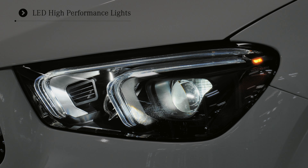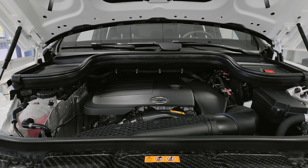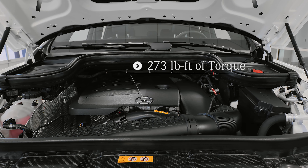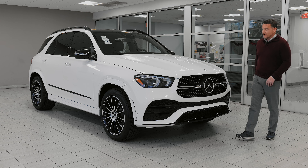This 350 model is a four-cylinder, two-liter motor providing 255 horsepower and 273 pound-feet of torque, so plenty of get up and go. It's mated to a nine-speed AMG transmission, and it feels like it's pulling a V6 like you're used to.